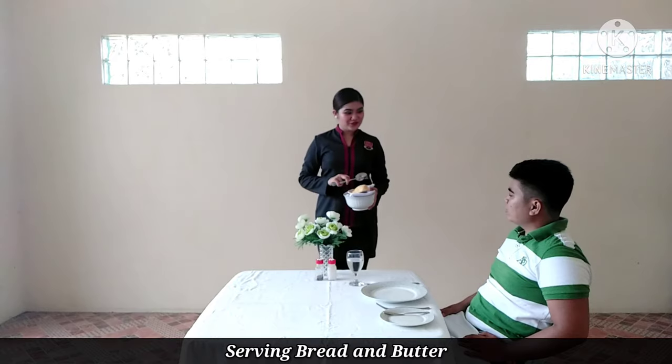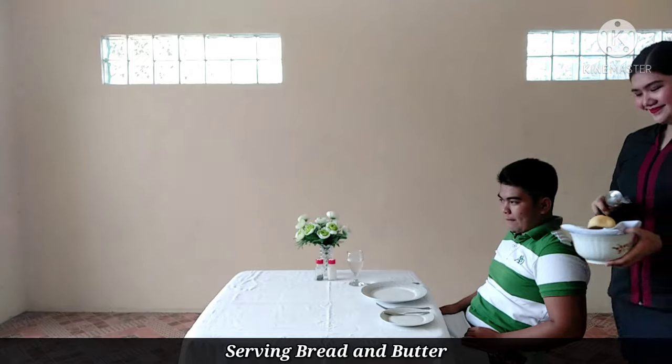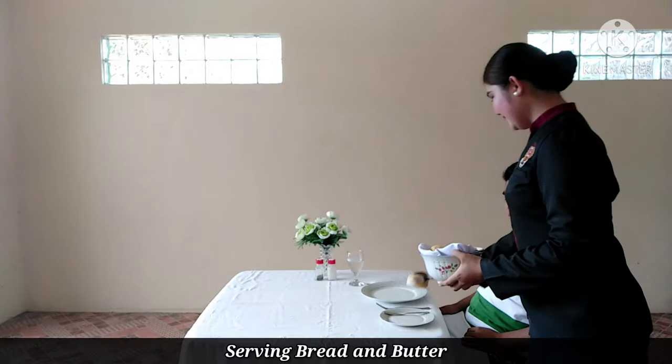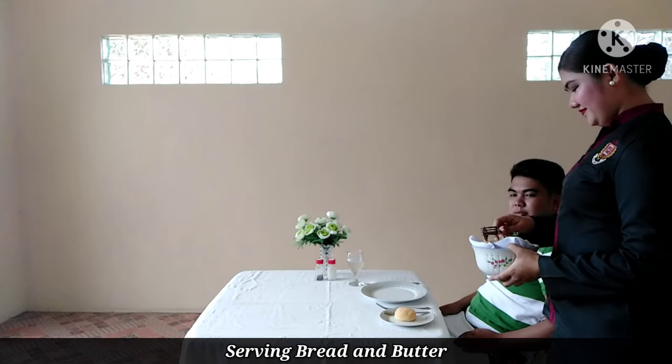Excuse me sir, would you like to have some bread rolls? Yes, please. Alright sir. Would you like to have some more, sir? Alright.